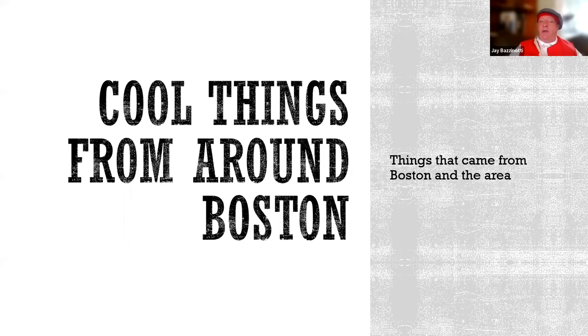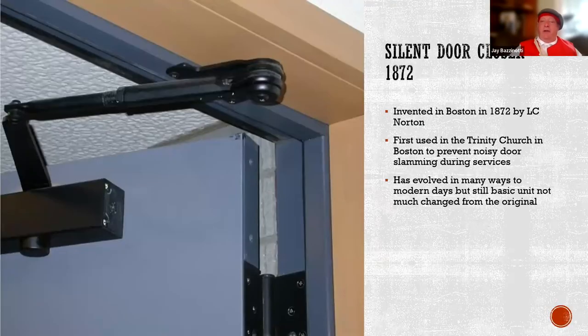The presentation is always broken down into two parts. The first part is always cool things that came from Boston or around Boston, and the second part is the cheap things from Boston. We'll start with cool things from Boston. The very first thing is the invention of the silent door closer, which we're all familiar with — we see them on the tops of doors. This was invented in 1872 and was first put on the Trinity Church in Boston, which we'll be talking about a little bit later.